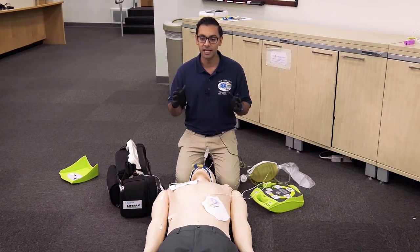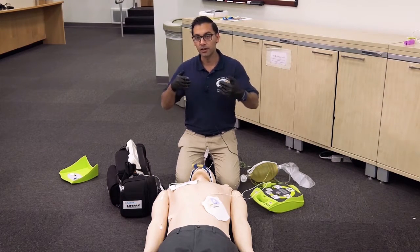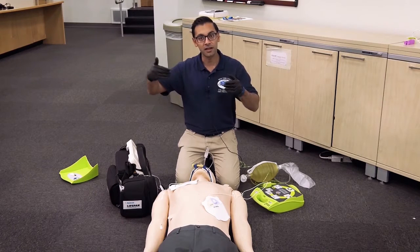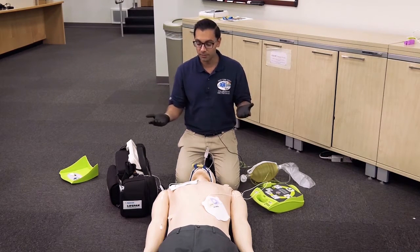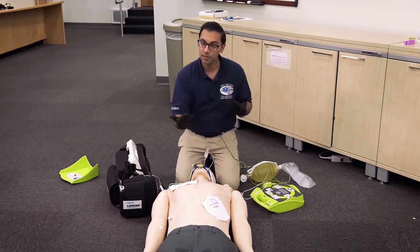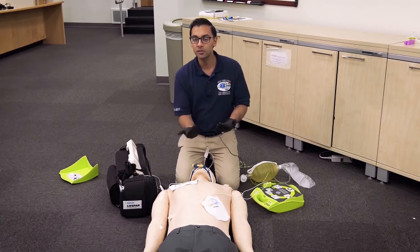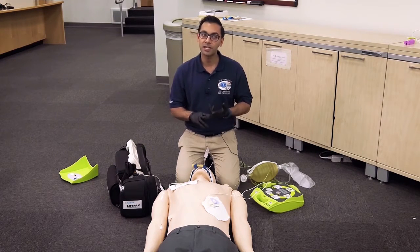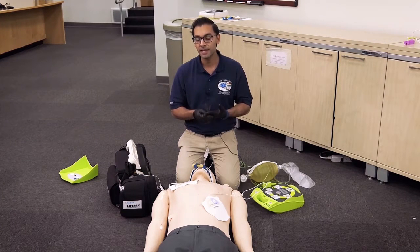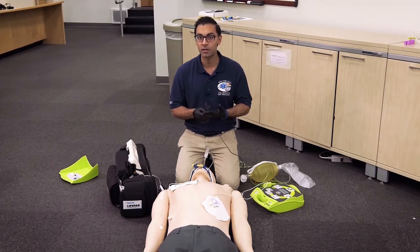Theoretically, this has several potential physiological advantages, which include increasing the number of vectors to the myocardium. The vectors of electricity directed towards the heart increase because we have a pad in an anterior lateral position, which is the most common, and the second set of pads are placed in an anterior posterior position. Another potential advantage is increasing the dose of electricity provided to the myocardium itself.